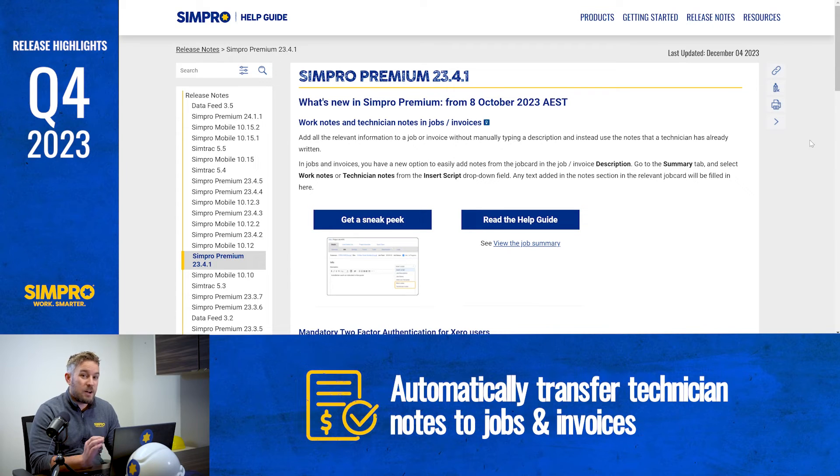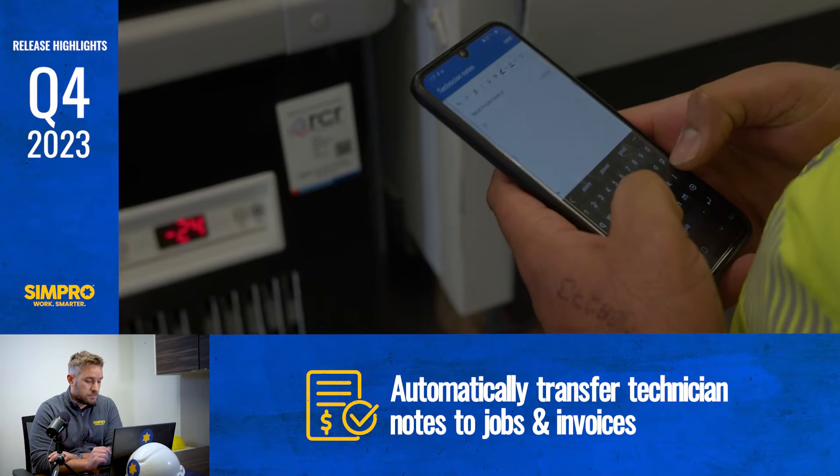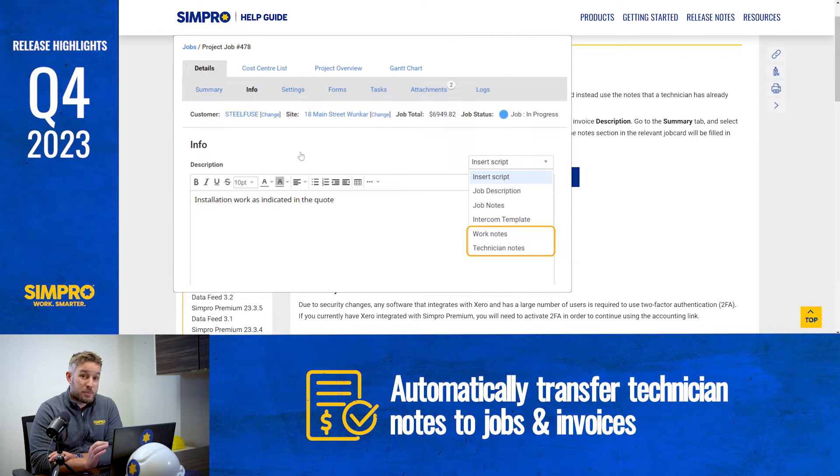Save time and automatically transfer technician notes to jobs and invoices. Add all the relevant information to a job or invoice without manually typing a description — instead you can use the notes that the technician has already written. In jobs and invoices, you now have the option to easily add notes from the job card in the job or invoice description box. Go to the summary tab and select work notes or technician notes from the insert script field, and any text added in the notes section in the relevant job card will be filled in here.